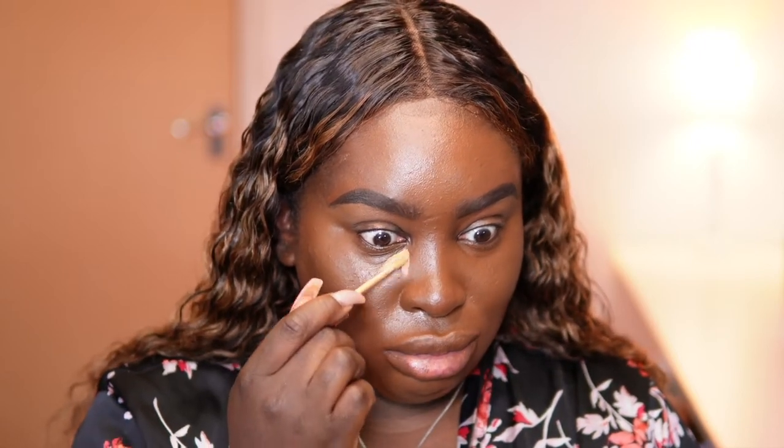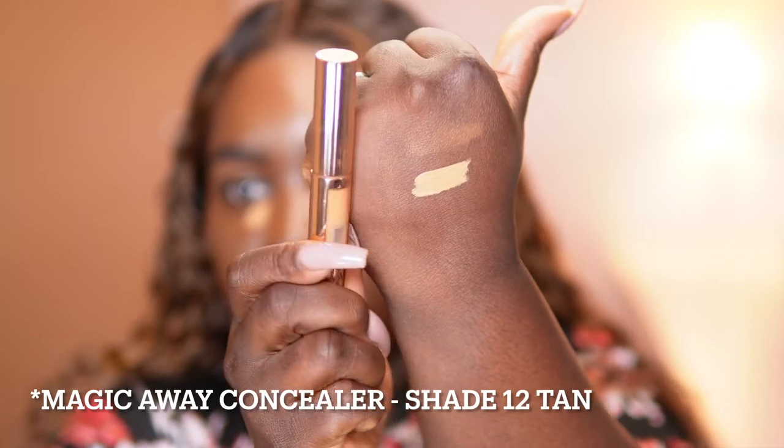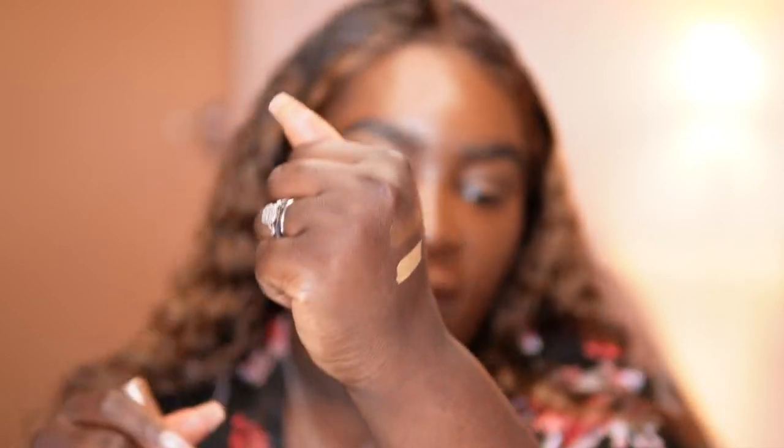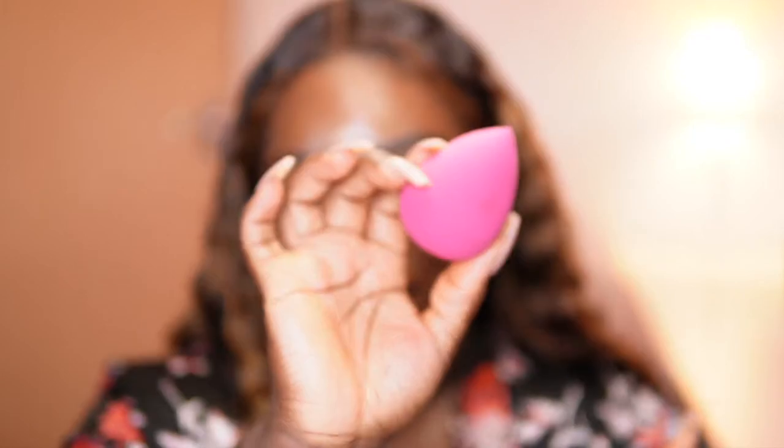Now going into the lighter concealer — shade 12 tan. She looks so light, I'm so scared. Swatching it, this one is much warmer than the 16 on the back of my hand and looks very pale — lighter than butterscotch. Shade 12 tan is a bit much. I like a bright under-eye but the brightness has to match the undertone of your base. A light concealer can sometimes throw off a too-neutral look. This is very very creamy — I'm now using my sponge to blend this out.